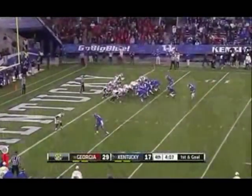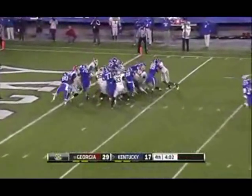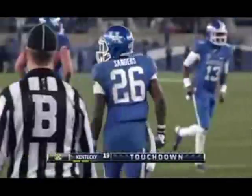He's got to be a drag to bootleg down here with Jalen Whitlow. Touchdown! Kentucky! Raymond Sanders, congratulations!